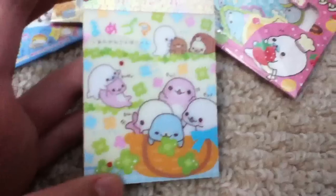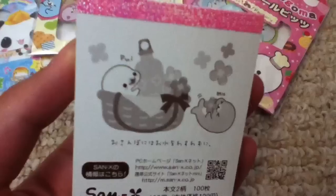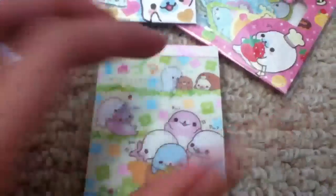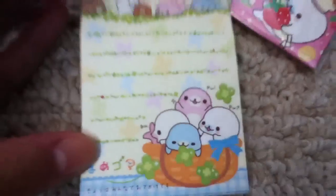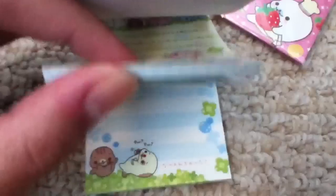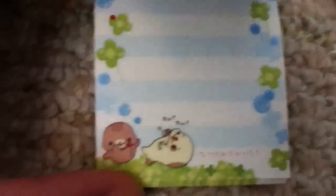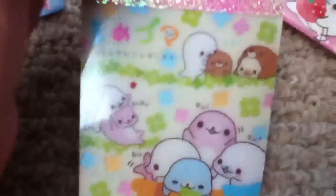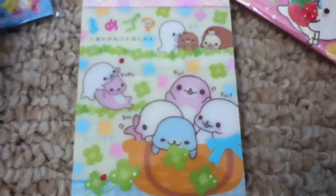First I got this Mammogoma memo pad. It has like these four-leaf clovers on it, and this is what it looks like on the back. This is the first design which I really like, and this is the second design which is still pretty cute as well. That one has a little red nose — that's funny.